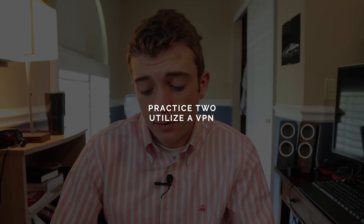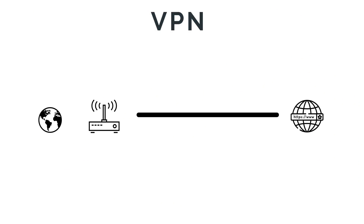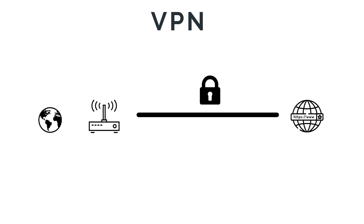Practice two is utilizing a VPN, short for virtual private network. VPNs provide two key aspects: privacy and security. In simple terms, a VPN is a tunneled communication between your local network and an exit node in a different location, allowing you to appear as if you are connecting from thousands of miles away. This is the privacy aspect. In addition, this data tunnel is encrypted, which provides the security aspect.